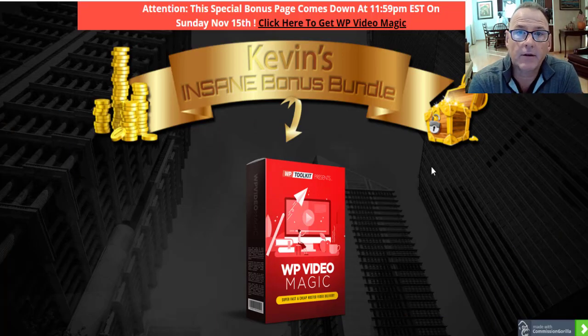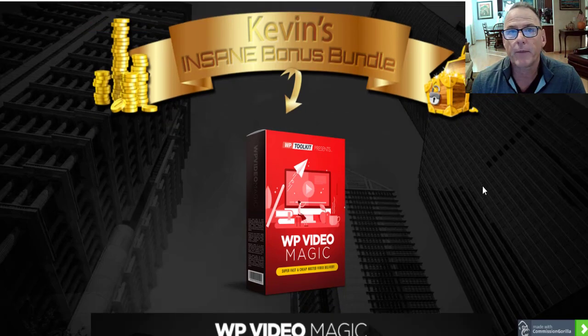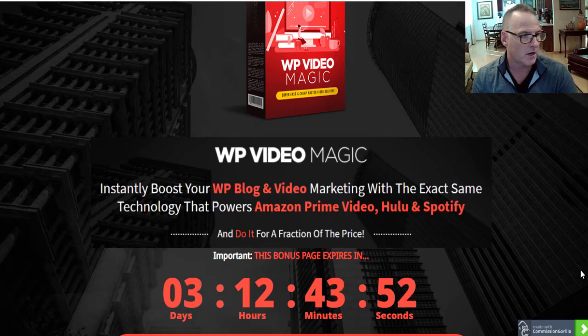Howdy folks, good morning. Kevin McClenahan here in San Diego at Bonuses360.com with my review, demo, and bonuses for the launch of WP Video Magic. This is the newest launch by my buddy Matt Garrett and it's launching Monday morning, November the 9th, 11 a.m. East Coast time.